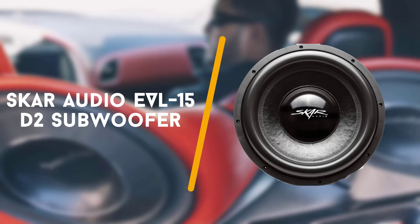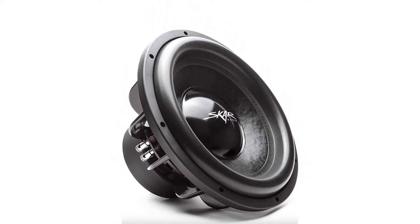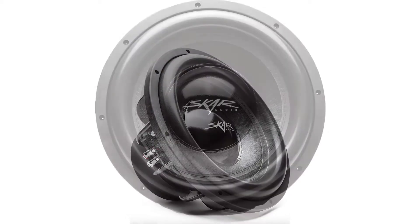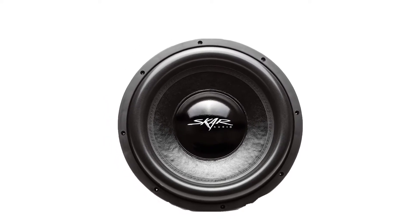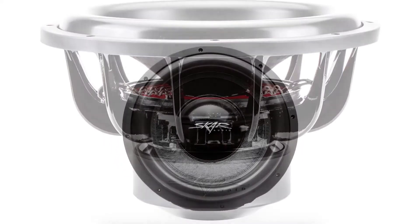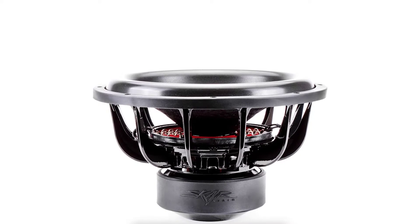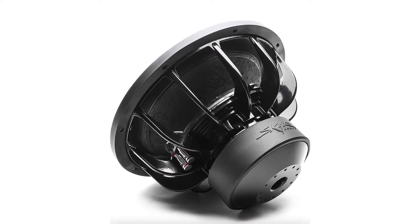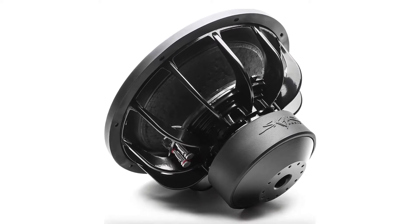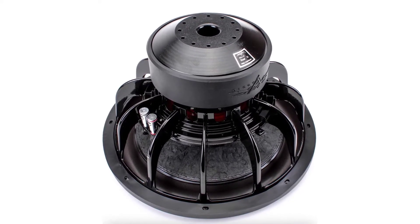To start off with, the Scar Audio EVL15 D2 Subwoofer. In one of my previous reviews, I briefly noticed that the company named Scar, that calls its flagship line of products EVL, has a coolness to challenge industry leaders — and I was not wrong. It took 15 inches for Scar to realize its full potential and show everyone it's a force to be reckoned with. Speaking in terms of design, the EVL15 D2 retains all the elements I grew to love with the previous products I had an opportunity to try.